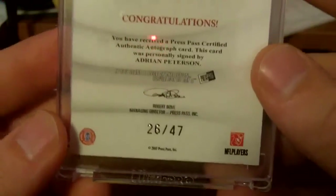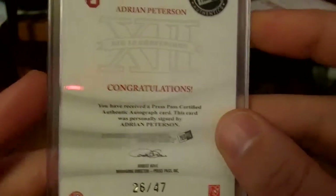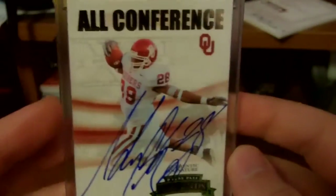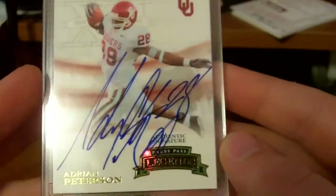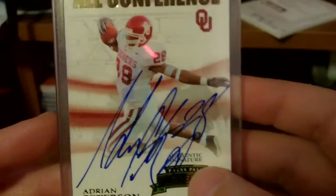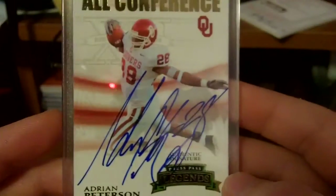The last one I got is actually one of my favorites here. It's /26 of /47. It's Press Pass — I don't usually like Press Pass, but this card is really nice. It's an on-card Adrian Peterson rookie auto, Press Pass Legends, from his rookie year. So it's an on-card auto. Really nice card — I like that a lot.